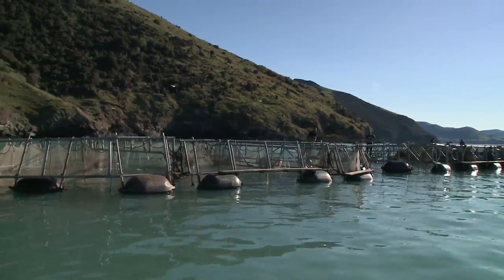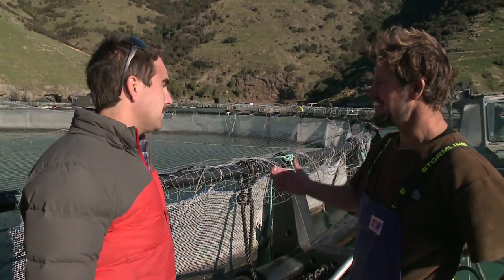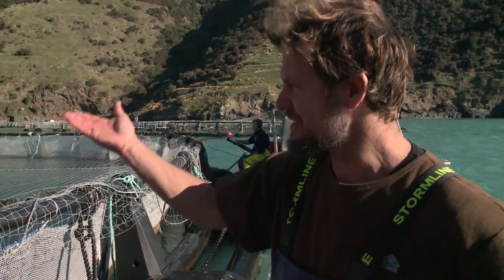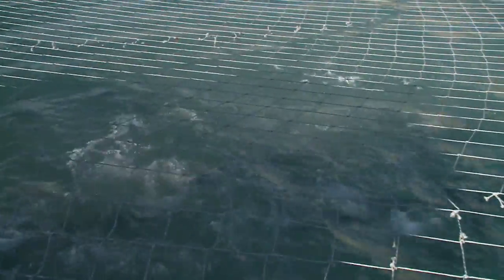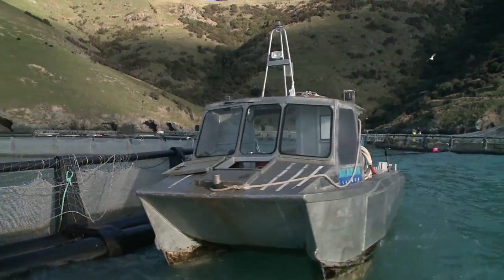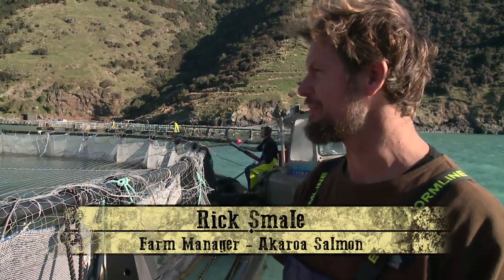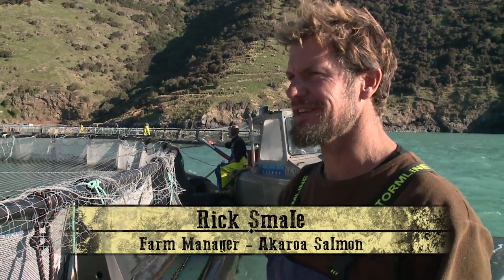These guys are getting fed once a day and they're feeding to satiation. We've got a camera in there at 5 metres — as soon as you see pellets come down to 5 metres on the camera you switch it off and that's how you know they're full. There's still another 10 metres below the camera so they can clean up any feed that drops below before it drops out of the bottom of the net. At $2 a kilo for feed you don't want to be wasting any through the bottom of the net.